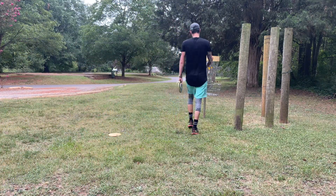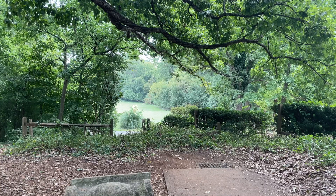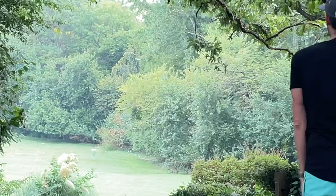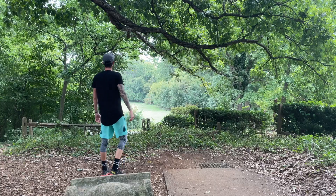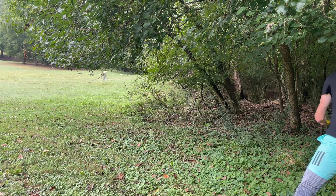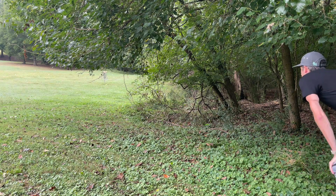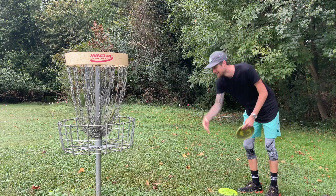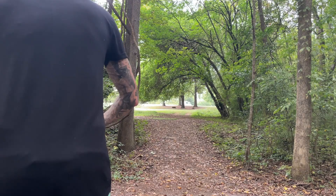If I can get a par on this I'm going to be happy — we're one down through two, which is awesome. This hole has gotten a lot more dangerous, especially with the wind. I throw my Bounty and it flips over crazy into the trees, but thankfully the OB doesn't come into play there — it comes into play further down towards the basket. I'm able to stand over here with my Justice and just throw it down there, so a par on this hole is fine. Through three, we're one down.